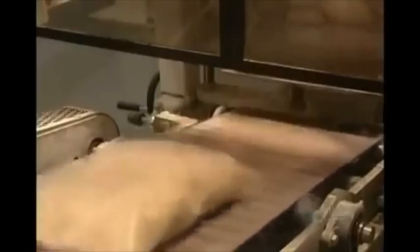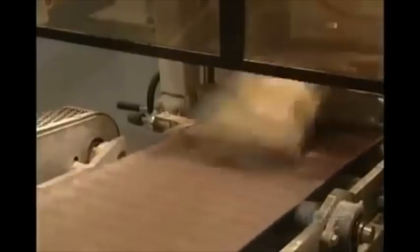This packager fills the bags with cereal. It handles between 40 and 45 bags a minute before they head off for final packaging. Frosted corn flakes will be enjoyed by children as well as adults.